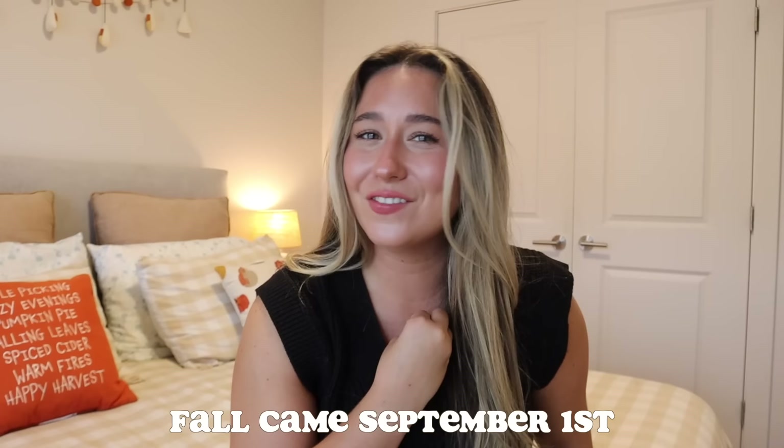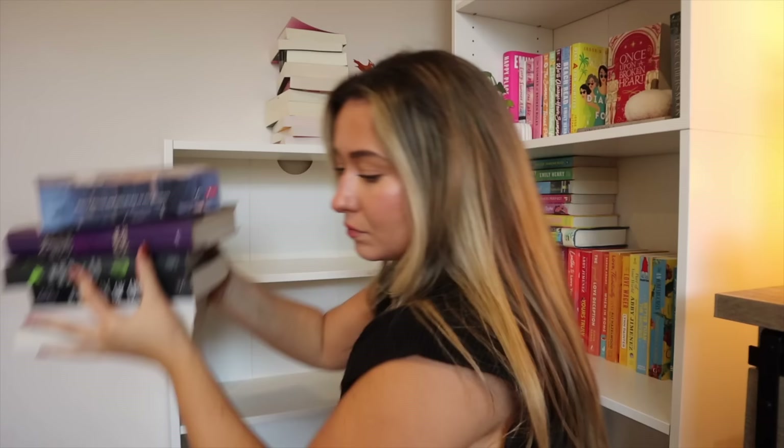Technically we have two days from the day that I'm filming this until it's officially fall, but in my heart, in my spirit, in my soul, fall came September 1st. First thing I would love to do is decorate my bookshelf for fall. I kind of prepared by taking most of the books off of the shelf so that we can do it together.